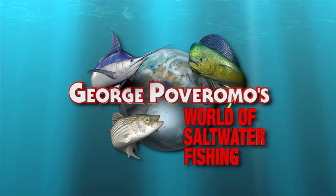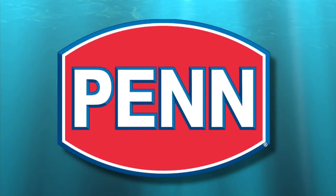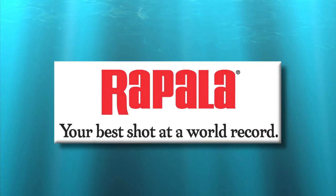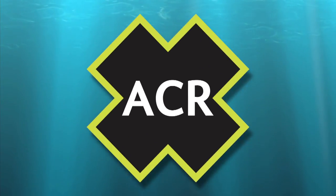George Poveromo's World of Saltwater Fishing, proudly brought to you by Penn — let the battle begin. Rapala — your best shot at a world record. Float On, the original aluminum immersible boat trailer. ACR, the leader in marine safety electronics.